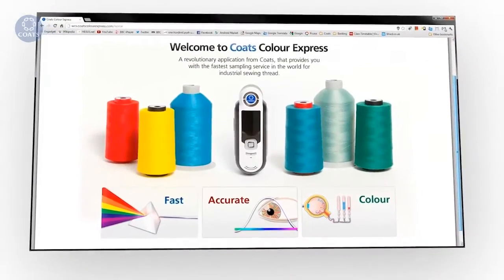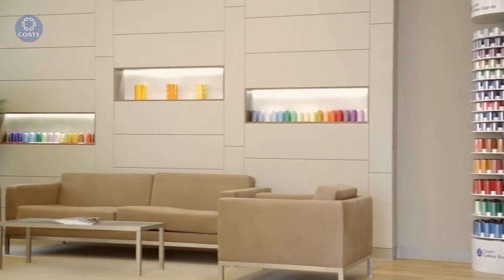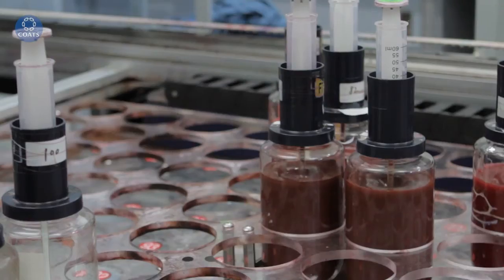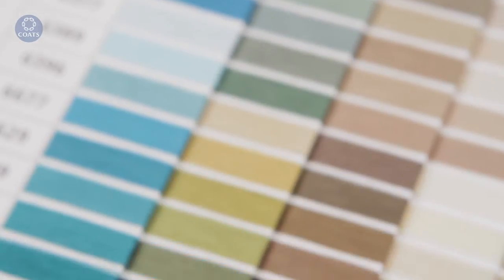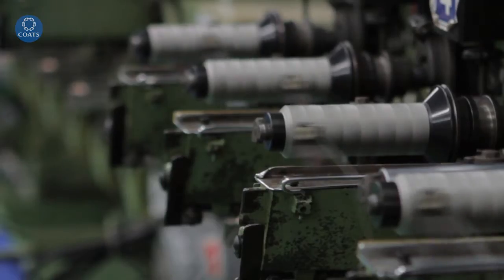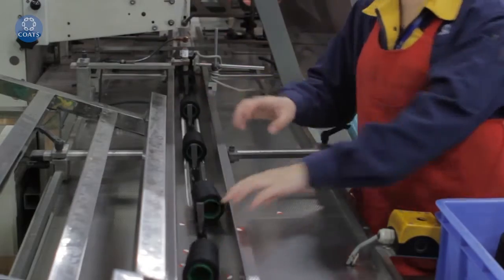Coats Color Express web sampling service connects you to Coats Field Color Experts, Salesforce, Customer Service Team, Color Office, and our sampling laboratory — all in real time. So your sampling requirements go directly to the lab and can be processed instantly. It's so fast your order could be in production just minutes after it's been placed.